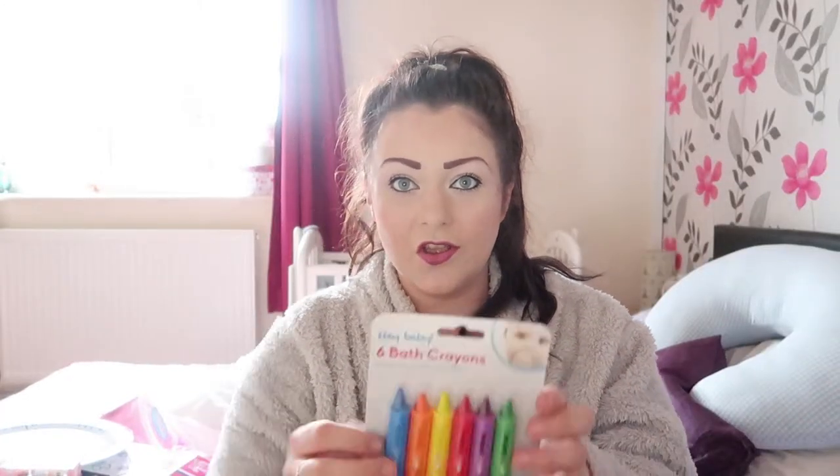The next thing I got is something cheap again. She loves her bath and loves playing with toys in it, so I thought why not get her some bath crayons so she can make a mess in the bath. Toddlers love making a mess! It's a pack of six colours — little things like stocking fillers. And this was only £2, so again really really cheap.